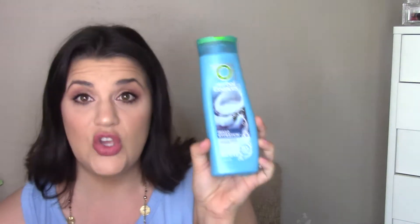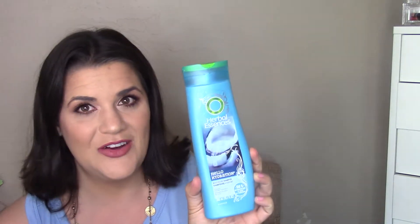Then the Herbal Essences Hello Hydration moisturizing shampoo — this stuff is too moisturizing for me. I can only make it a day or two before I need to wash my hair again, because it's almost like you put conditioner on your roots and left it there.